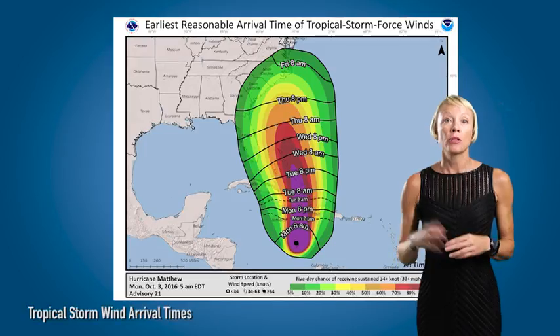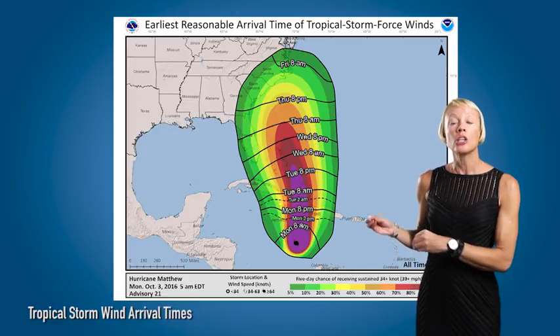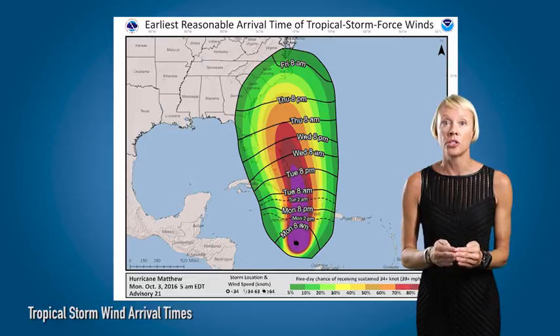The new wind arrival graphics answer one of the most asked questions when a storm approaches: when are tropical storm force winds going to reach you? The graphics are in color and they show you the percentage chances of the winds hitting you at a specific time. This is to help you know when you need to have your preparations finished.